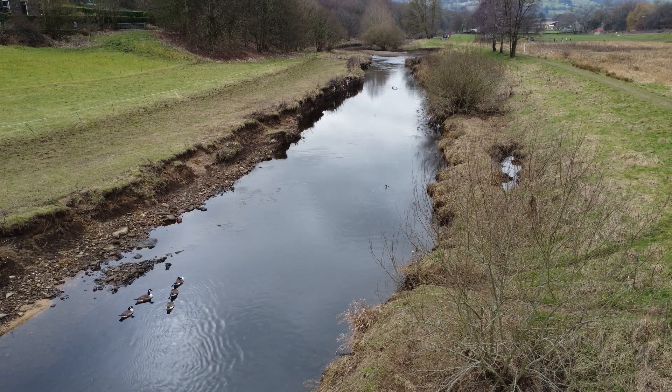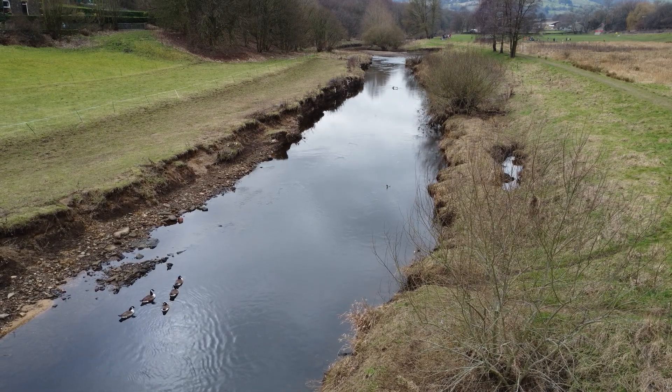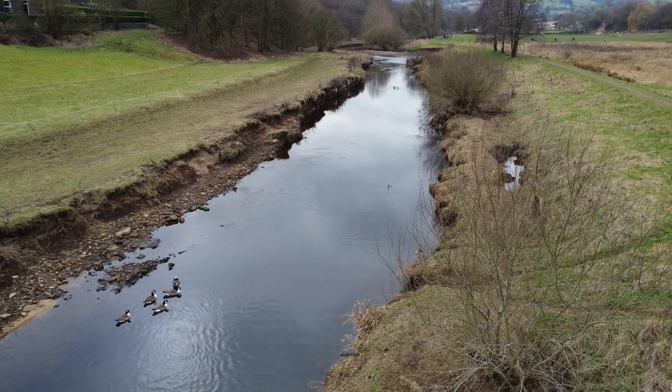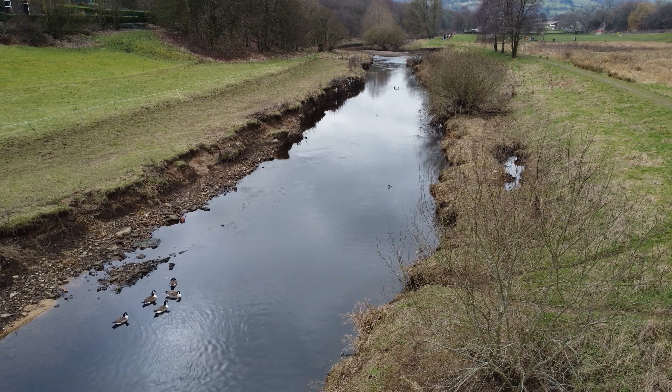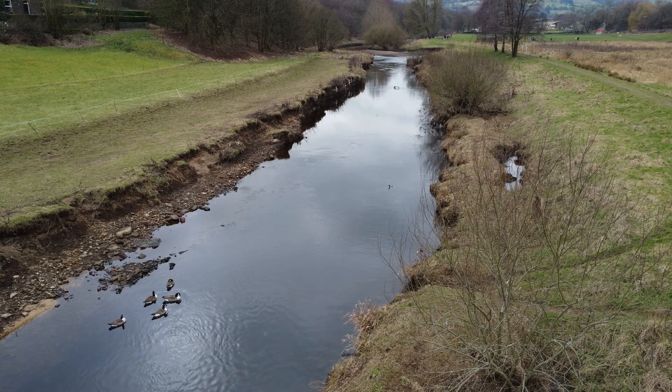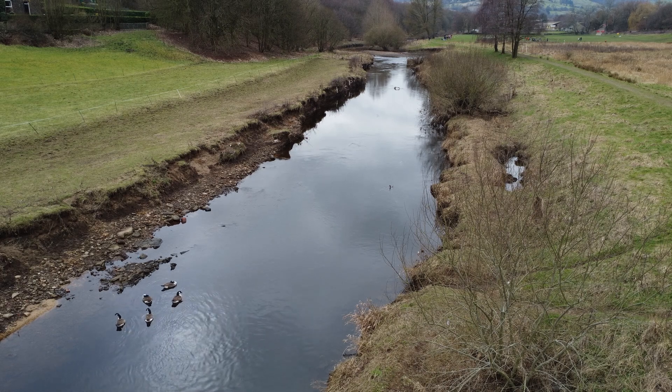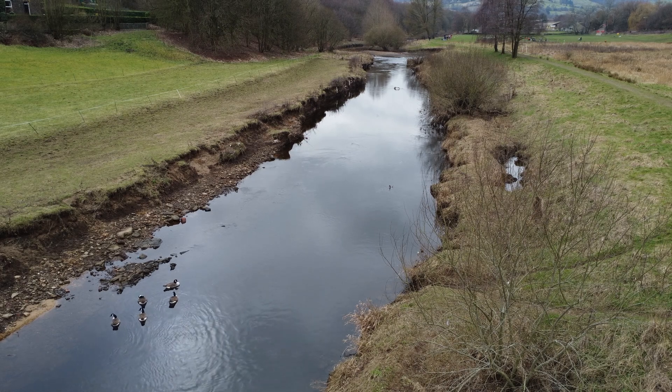These geese realise it is easier to tread water on the inside bend of the meander, where the water is moving more slowly. The water is moving more quickly on the outside. Continuous erosion on the outer bank and deposition on the inner causes the meander to migrate downstream and change shape over time.